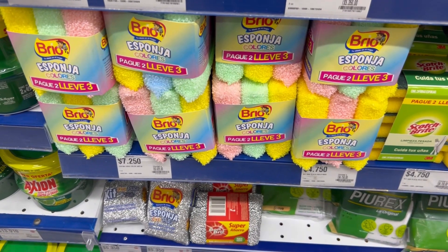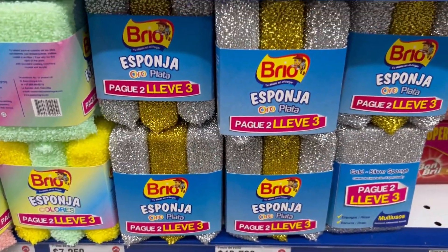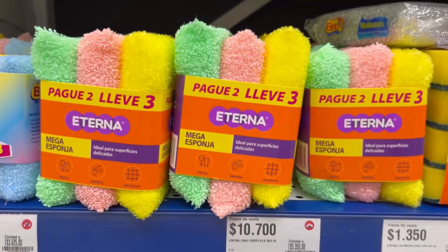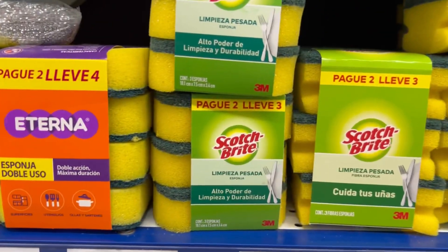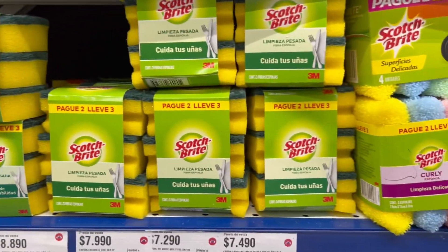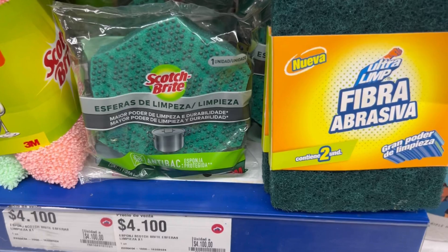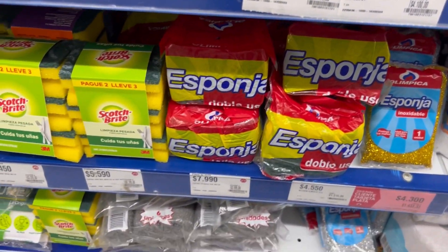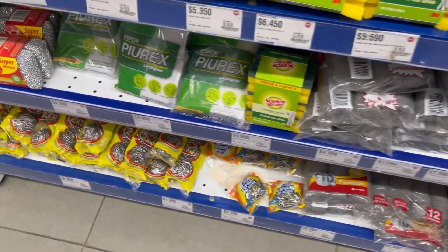Estuve en la tienda Olímpica y encontré variedad en esponjas, chicas. Está esta Paredoy V3 de Brío, están estas esponjas de Eterna, también hay esponjitas a buen precio. Miren estas otras de Scotch Bright. Hay de todo en esponja — marca Olímpica, Bombril, todas. Miren esta, qué espectacular, como en forma de rombo.